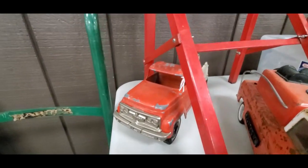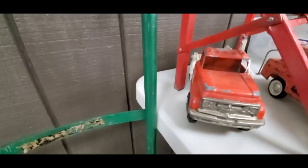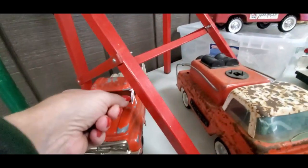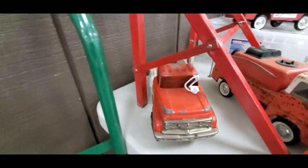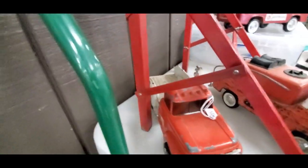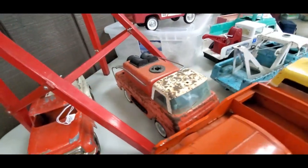Look at that Chevy back there — she's broken up but she's there, kind of cool. Let's see what they're asking — probably next to nothing — $25. You can pick up a lot of things for parts too, which is interesting.